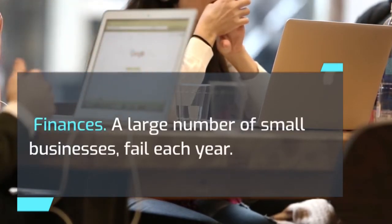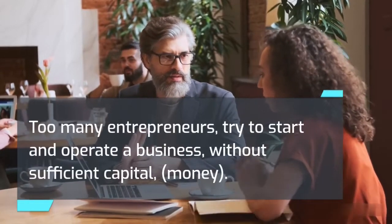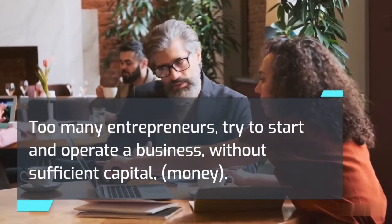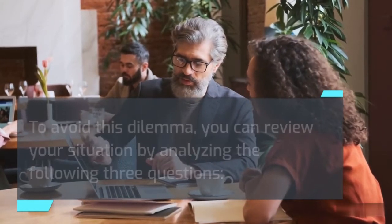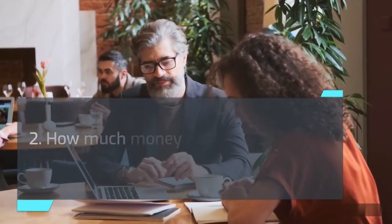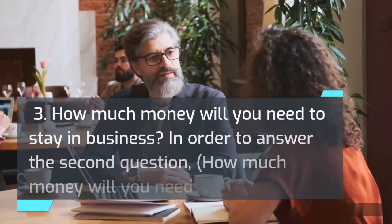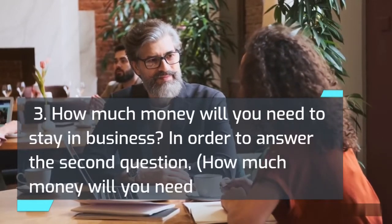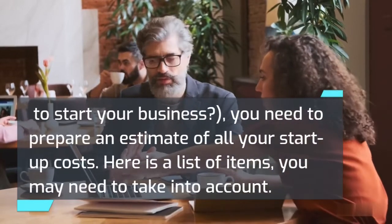A large number of small businesses fail each year, and one of the main reasons is insufficient funds. Too many entrepreneurs try to start and operate a business without sufficient capital. To avoid this, analyze three questions: 1) How much money do you have? 2) How much money will you need to start your business? 3) How much money will you need to stay in business? To answer the second question, you need to prepare an estimate of all your startup costs.